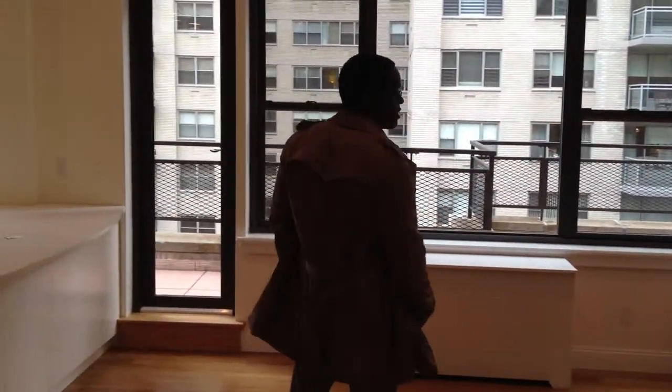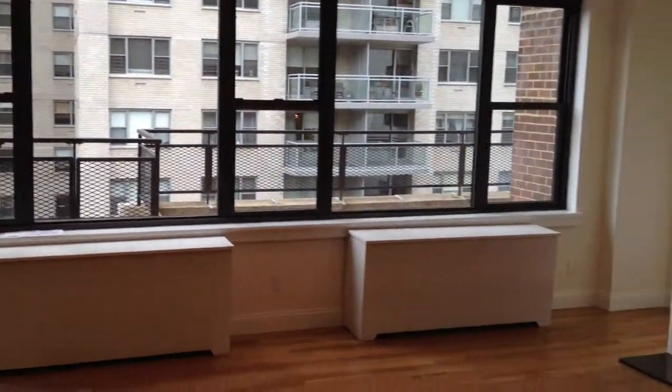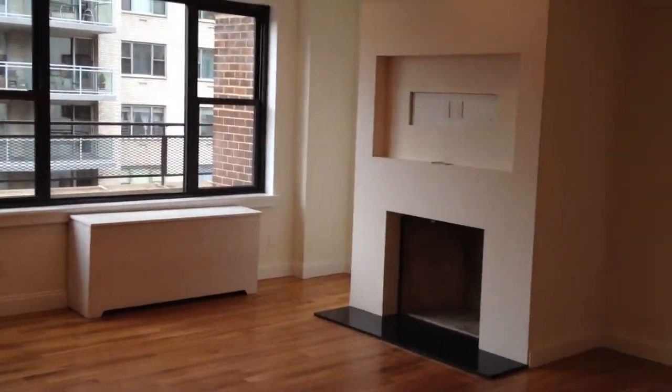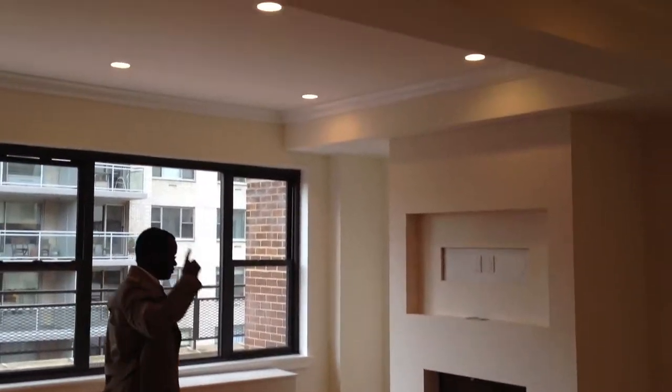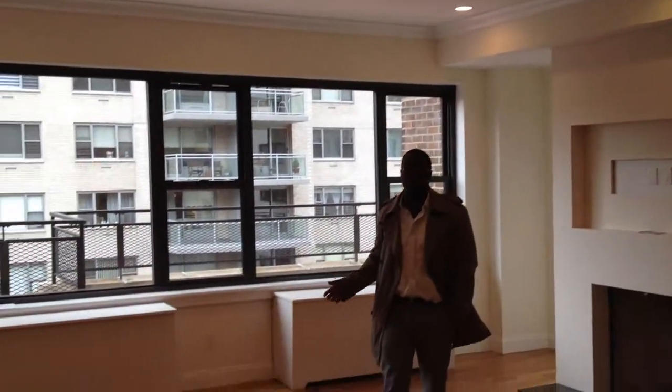So as you walk in here, you walk around into the main living room. You've got a massive terrace out here — this is my first entrance. Working fireplace, great recessed lighting. By the way, this place has tons of closets.